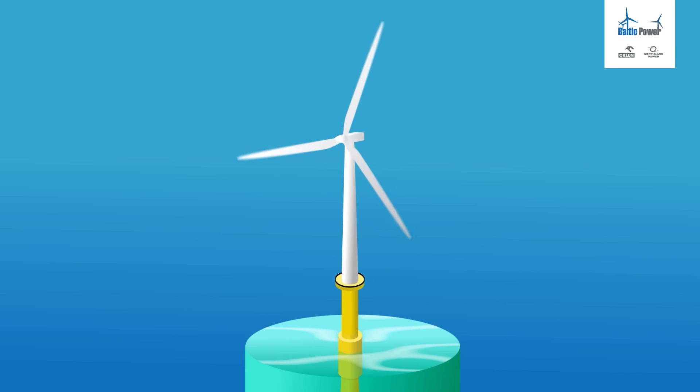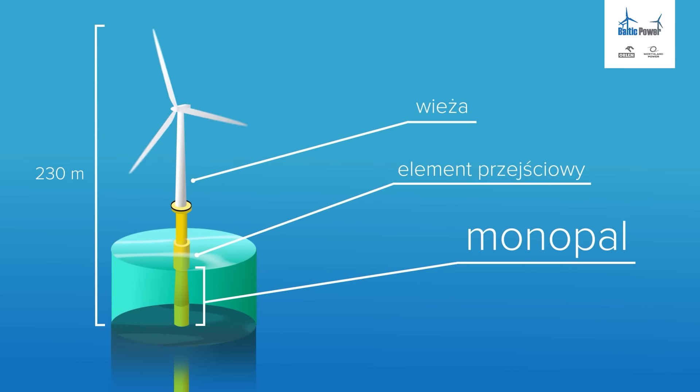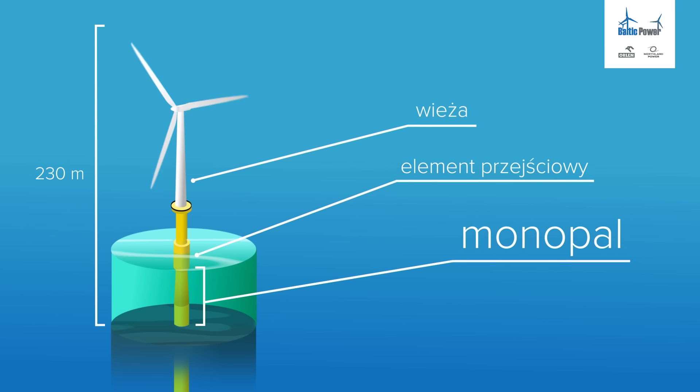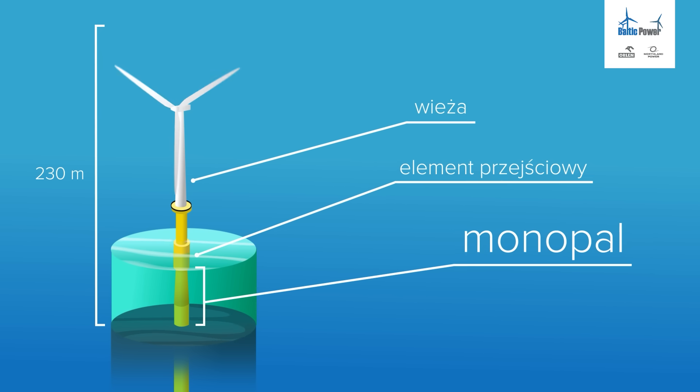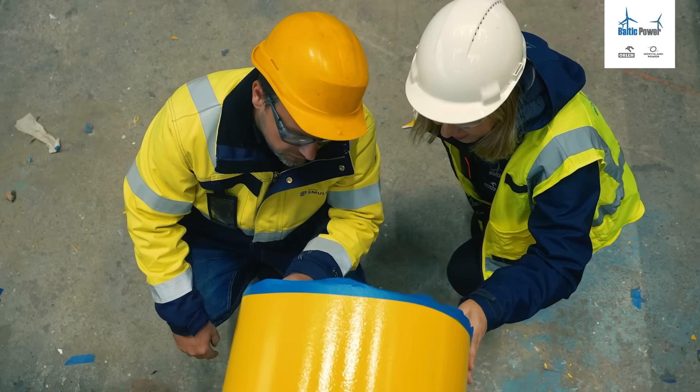The foundation of the wind turbine consists of two parts, which is the monopile and the transition piece. Once the fabrication is completed, the monopiles and transition pieces will go through the marshalling port to our offshore site, where the installation is going to start.